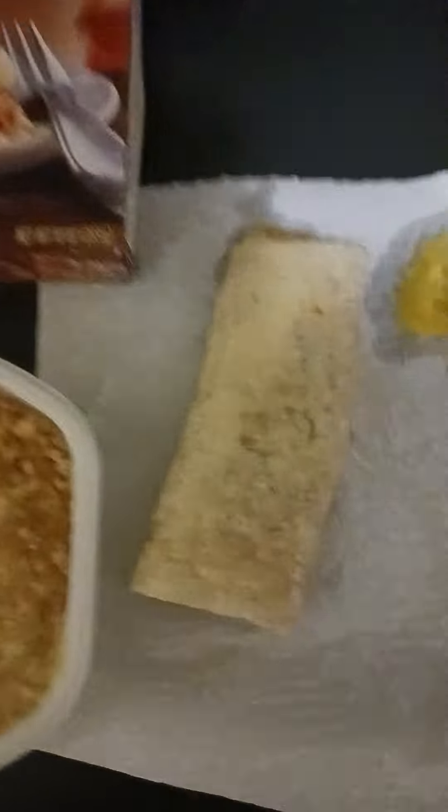What did I have earlier to eat? I can't remember what I had earlier to eat. But anyway, this is it — this is my dinner for tonight.